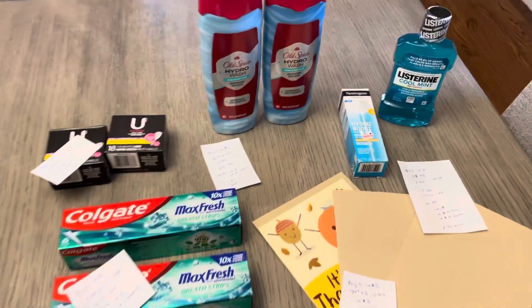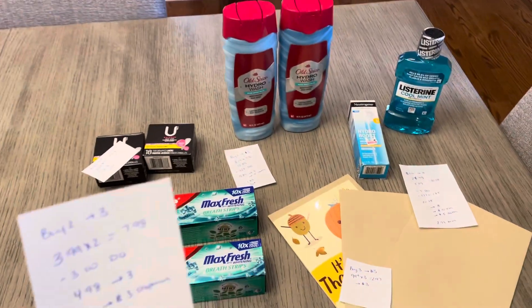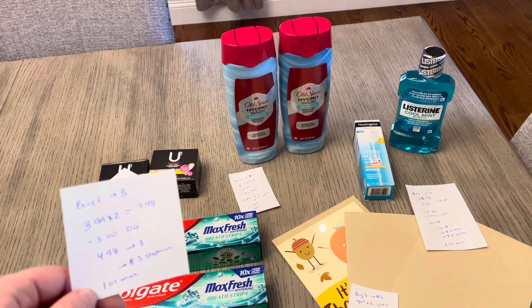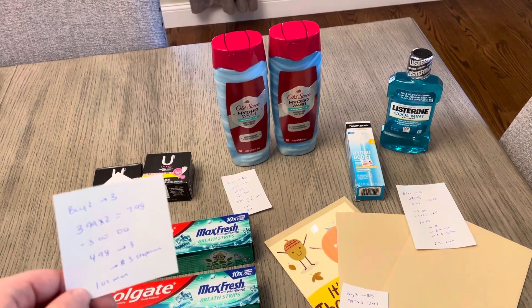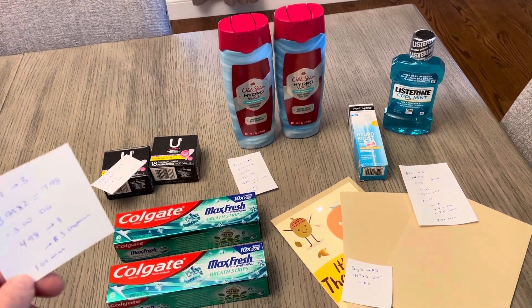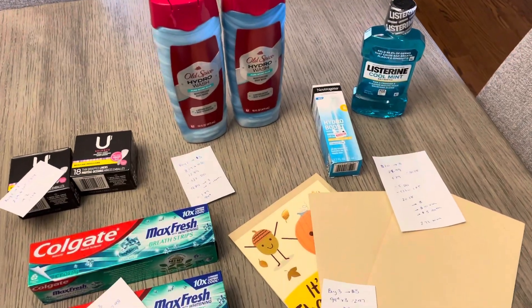The first deal is on the Colgate Buy 2, Get Back $3. They're $3.99 each, so two of them would be $7.98. We have a $3 digital coupon making it $4.98. You earn back the $3, and then I did submit to Shopmium for $3 back on the other one, making it a $1.02 moneymaker.